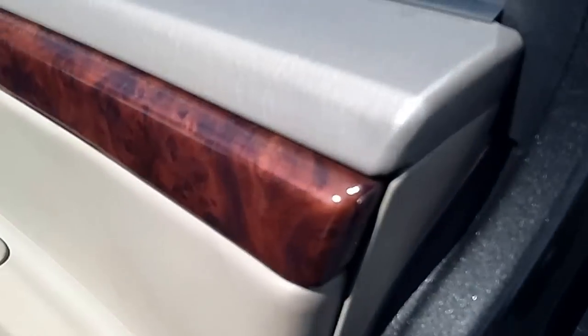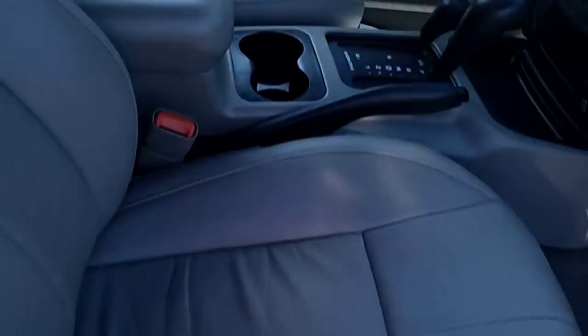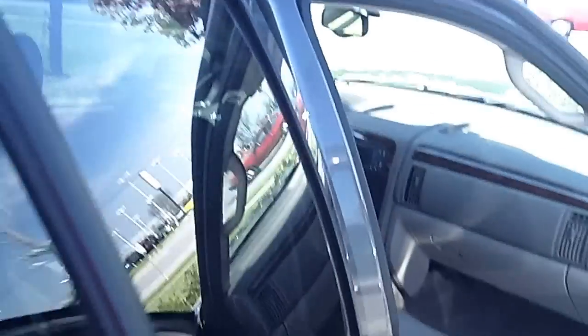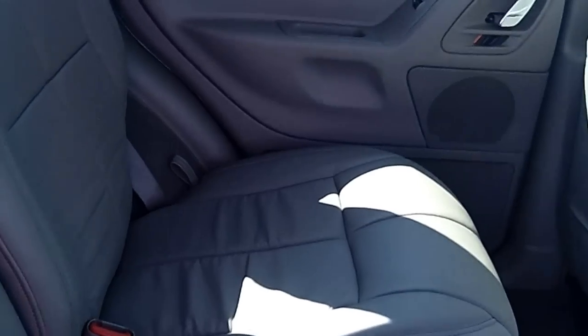I'm going to show you the passenger side — we'll go on the driver's side in a minute. Nice wood grain trim and well-kept leather. Same thing in the rear: nice clean leather, wood grain trim, and pockets on the front seats.